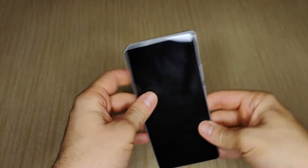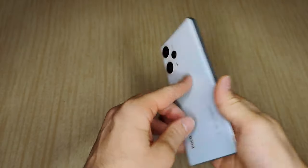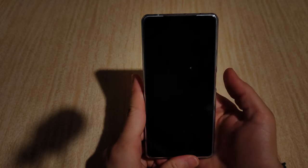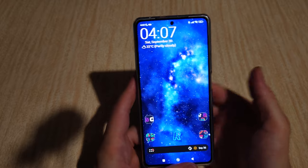There are dual speakers on the bottom and on top, and of course a headphone jack which I always love to see. You don't get the fancy in-screen fingerprint scanner, but the one on the side definitely does the job and it's blazing fast as well.